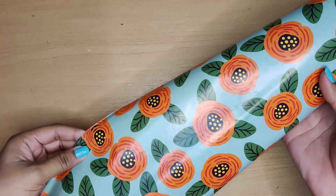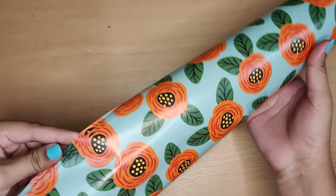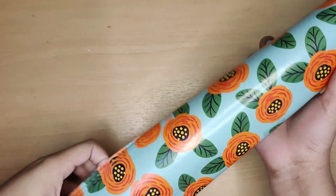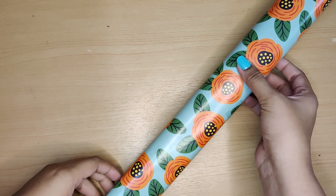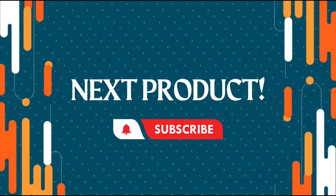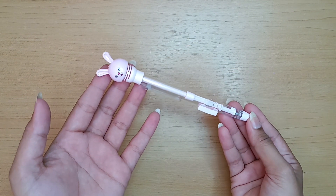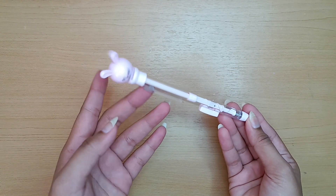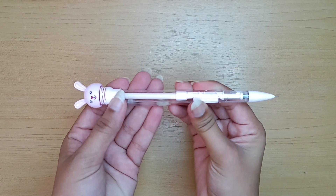Here we have a roll of wrapping paper which has orange flowers on it. The paper quality is not at all flimsy and hence it is a good packing material. This is a lead pencil which has a pink rabbit on its top — it cost me approximately 40 rupees.